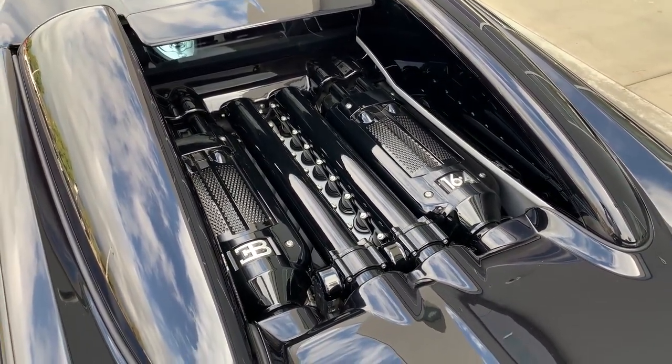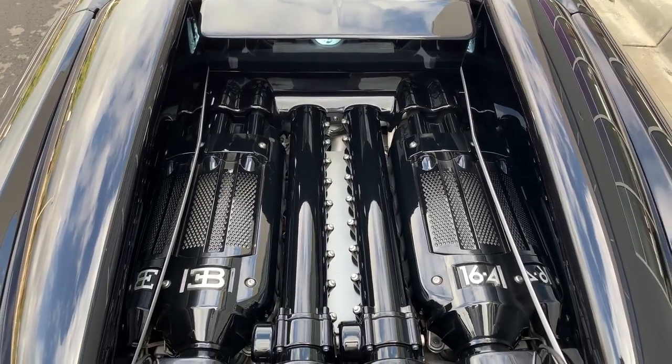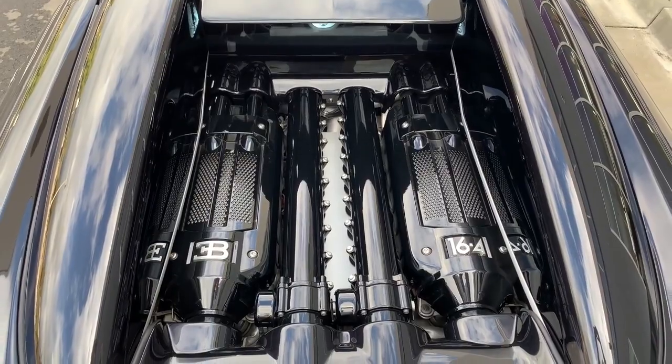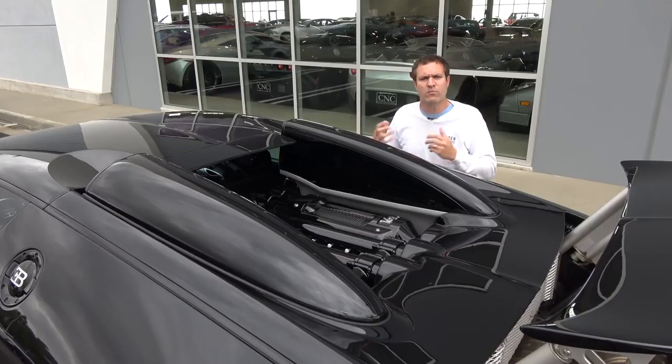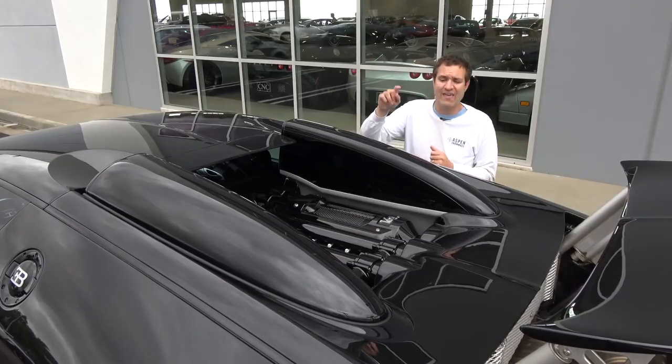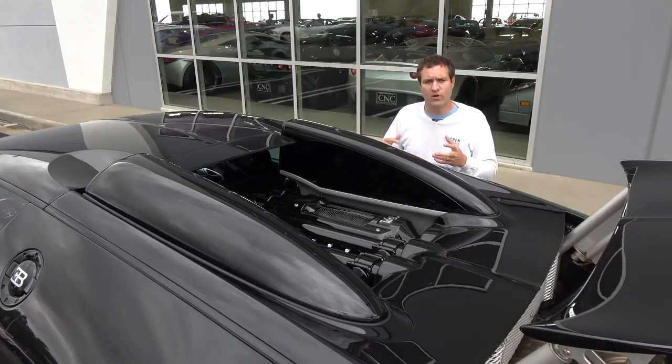One interesting item you might notice that's unique about the engine in this Veyron is the fact that it's painted black. In fact, everything about this car is painted black. When these cars first came out, Bugatti wanted people to get two tones and experiment with colors, but this owner decided to go black, black, black — and that includes the engine. I'm not sure if Bugatti painted the engine black or if the first owner had someone do it, but it completes the black motif of this particular Veyron.